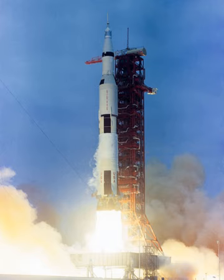NASA's Space Launch System, planned for its first flight in 2020, in its final configuration is planned to be 400 feet tall with payload, and lift up to 290,000 lb (130,000 kg) into low Earth orbit.